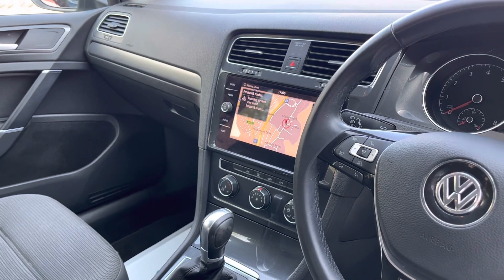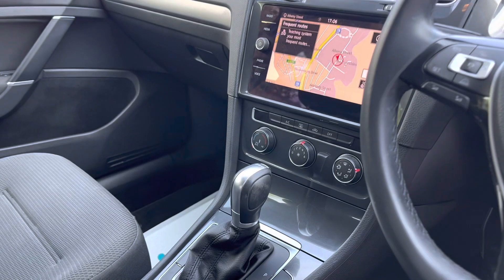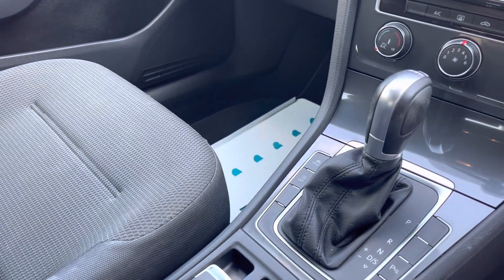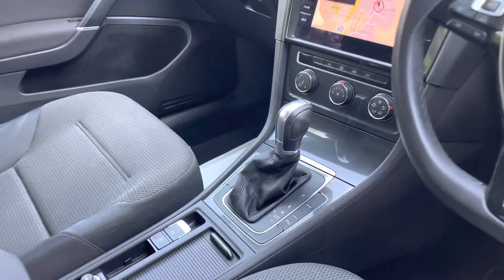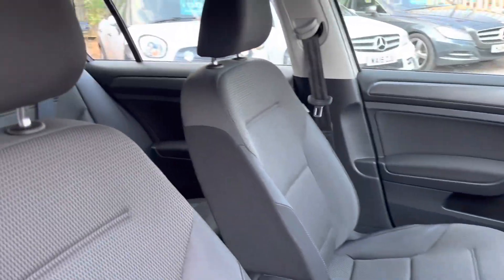The touchscreen also shows your sat-nav, DAB, Bluetooth, and all of that. We've also got drive select tucked away on the other side of the gearbox selector stick, and it is a nice smooth DSG automatic.